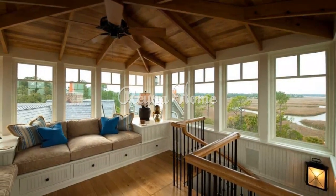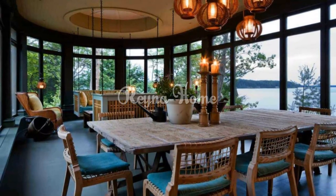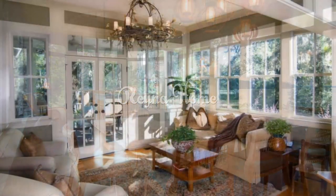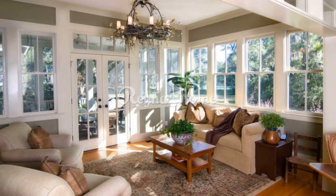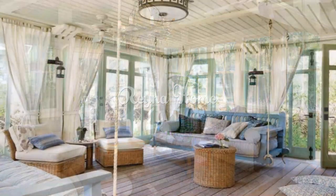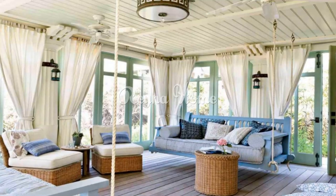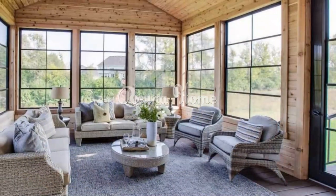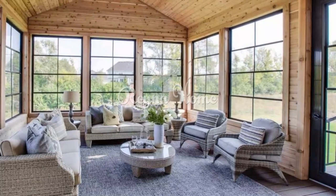For beachy textiles, hang lightweight linen curtains to filter light and create an airy atmosphere, and choose upholstery and cushions with beach motifs like shells, starfish, or coral. For sunroom furnishings, arrange plush sofas, lounge chairs, and ottomans for ultimate relaxation. Select coffee tables and side tables made from natural materials like driftwood or reclaimed wood.